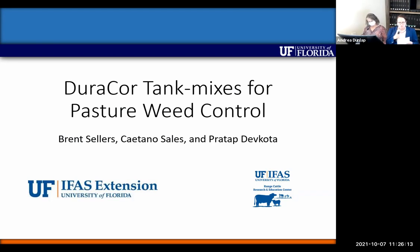As our pasture weed scientist, extension agents have gifted him with extensive training on examining poor quality plant pictures and determining courses of action for weed management. He mentioned that his favorite picture he ever received was a photo of a cell phone with a picture on it to identify. His grad student Caetano talked about DuraCore earlier, and he wanted to expand on that a bit more.